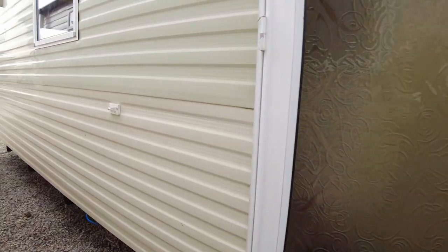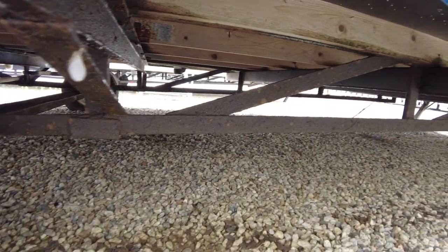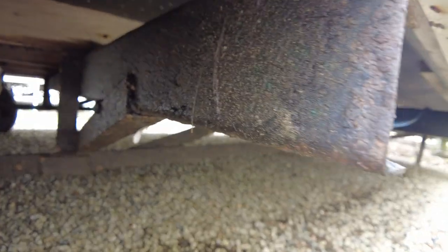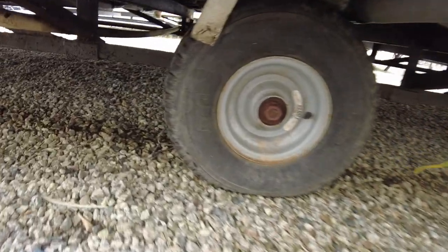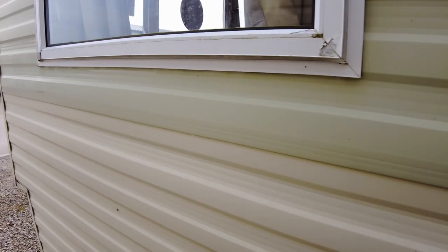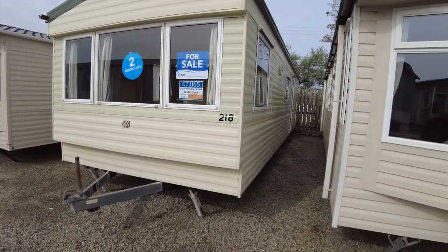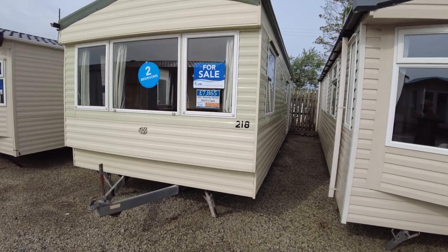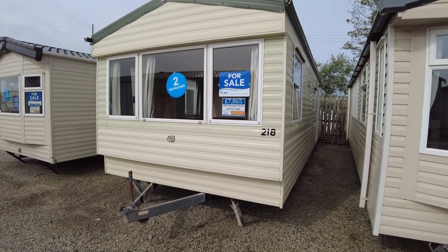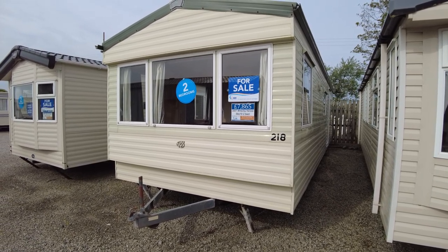On the whole, for the age of the caravan being around 15 to 16 years old, it's not too bad. Looking at the chassis, it's a standard chassis but it looks like it's been painted or oiled in its time — whilst there's probably a bit of surface rust, it actually looks fairly decent as it's been looked after. It makes a big difference when someone has been oiling or painting the chassis rather than just leaving it to rust. So that's our Willoughby Herald 30x10 two-bed from 2007, priced at £7,865 — if you've got any questions, please get in touch.